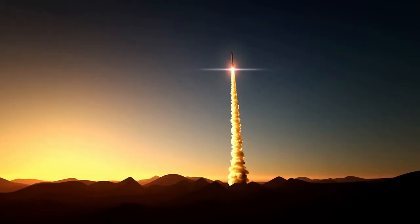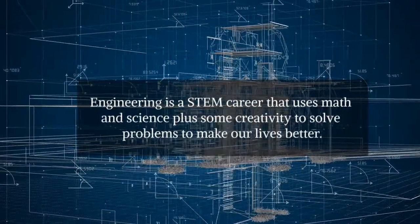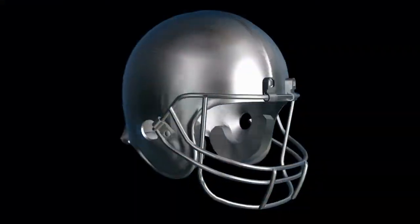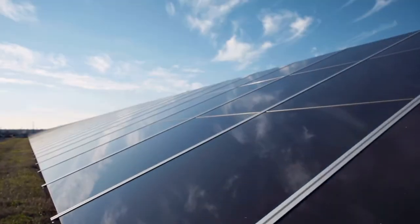To design our rocket, we need the help of engineers. Engineering is a STEM career that uses math and science plus some creativity to solve problems to make our lives better. Engineers design safer football helmets, filters to clean water, and solar panels to make energy.